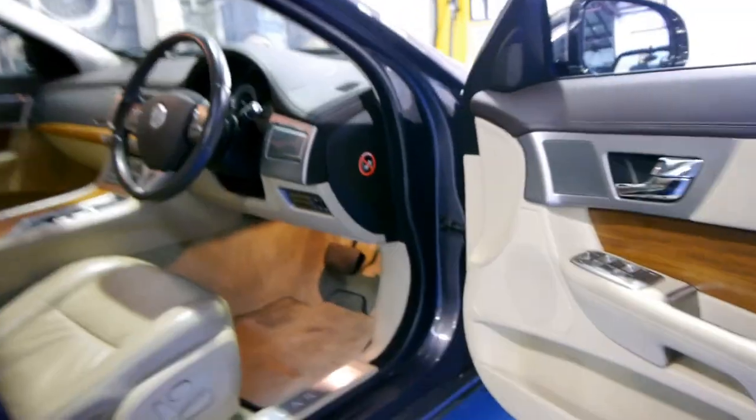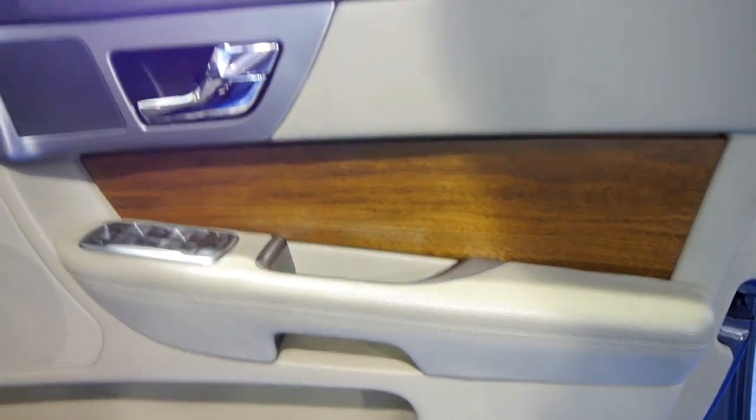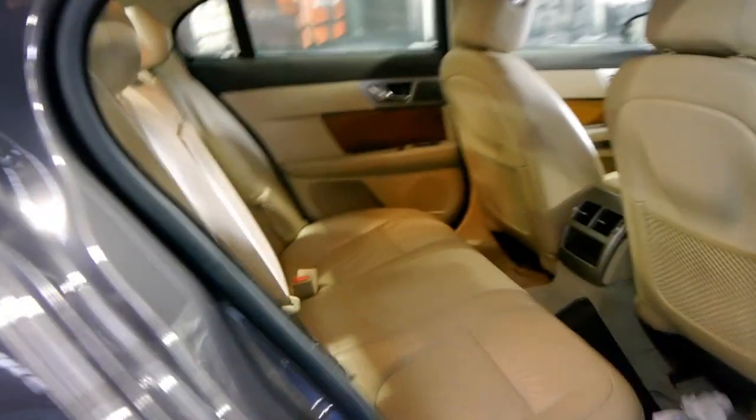This is the XF-S series. It's got memory electric seats. The S comes with slightly bigger wheels, keyless entry and keyless start as previously mentioned.